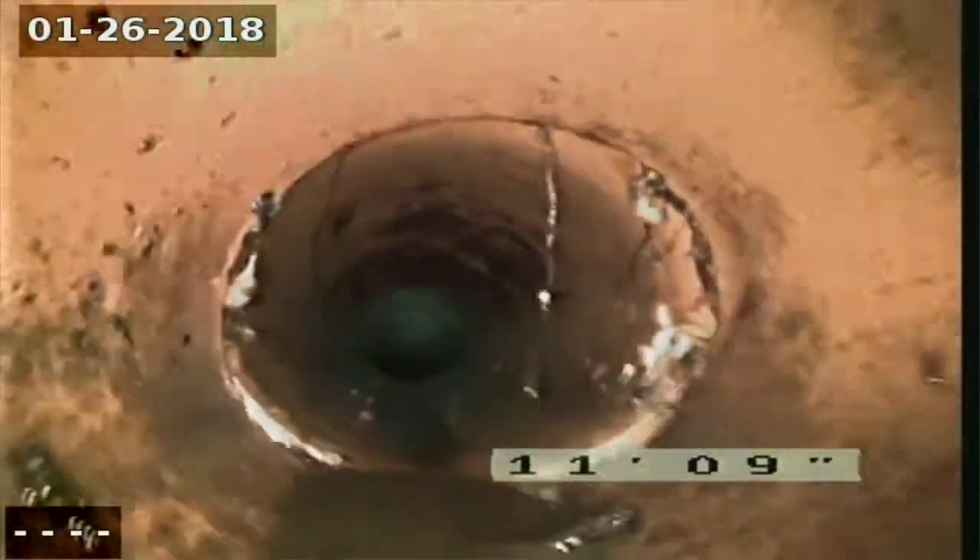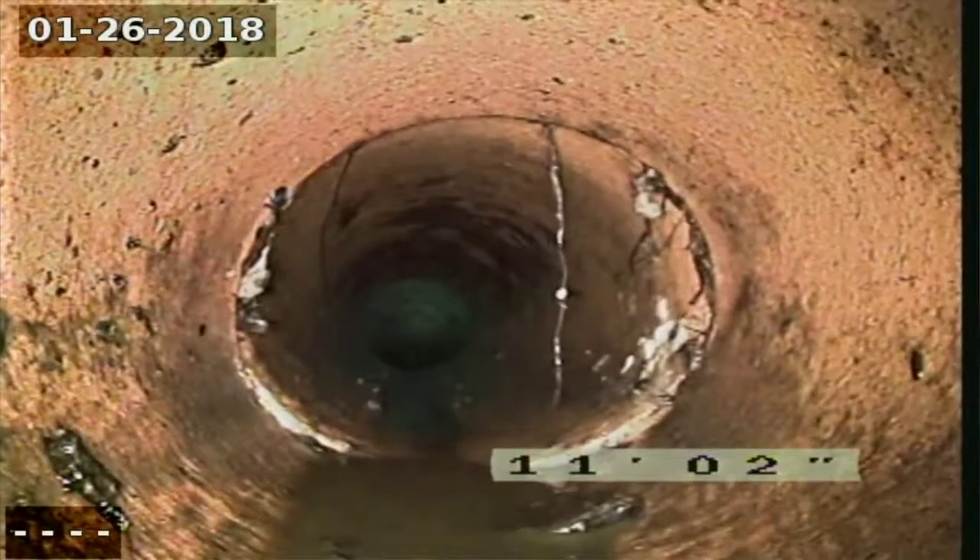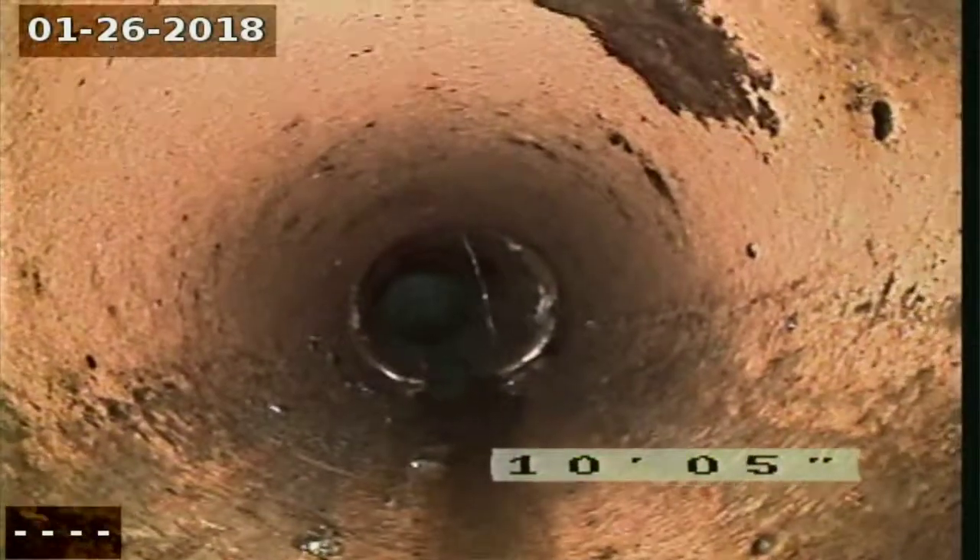There's a PVC pipe right there, and a little root right there — there's a tree outside. I don't want to point back any roots at all.